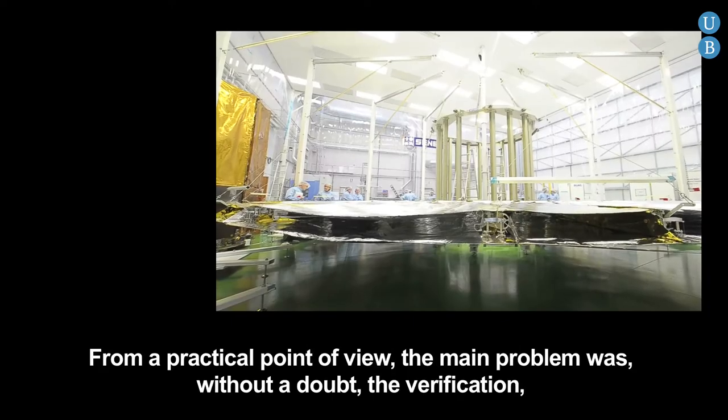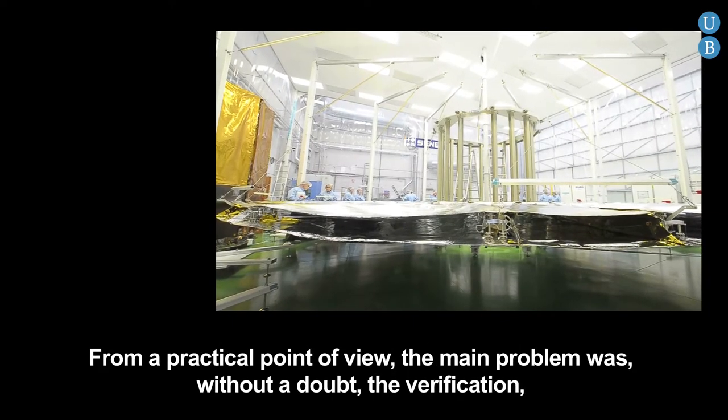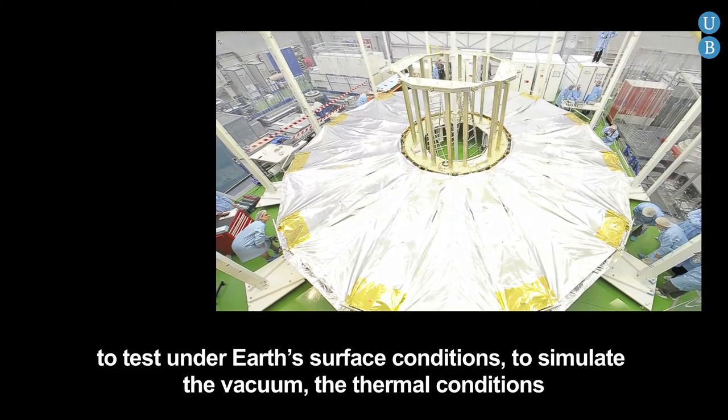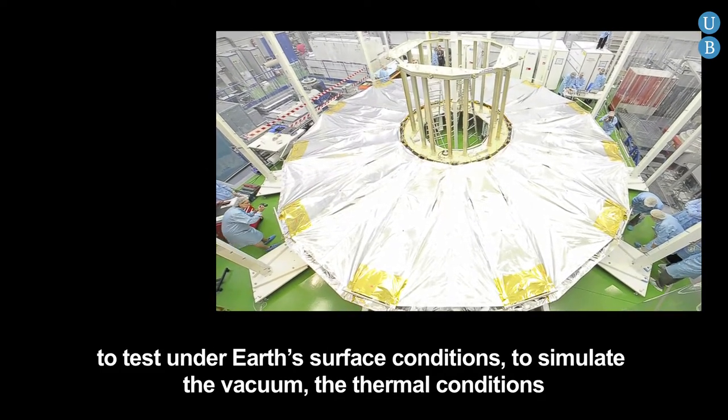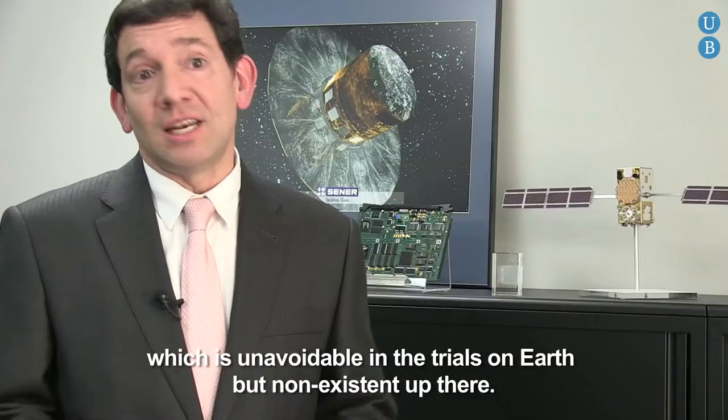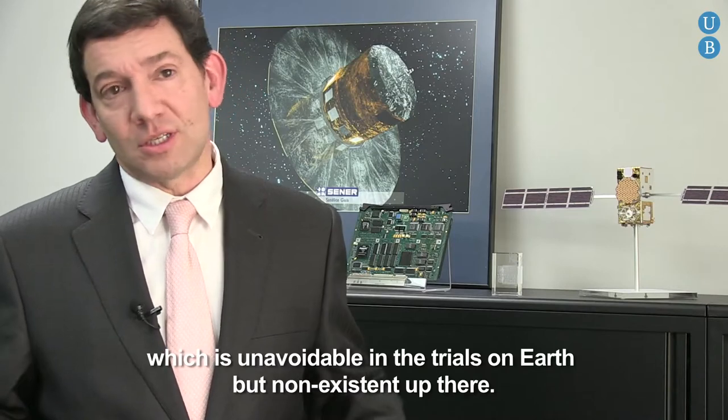From a practical perspective, the main problem has been the verification — to prove under Earth conditions, to simulate the void, to simulate the thermal conditions, and above all to try to compensate for gravity, which is inevitable in Earth trials but is not present in space.